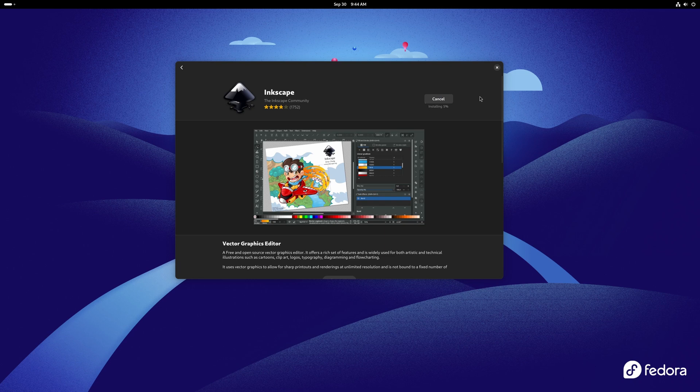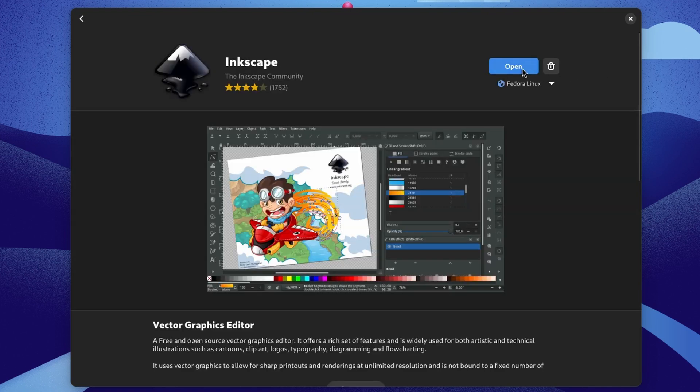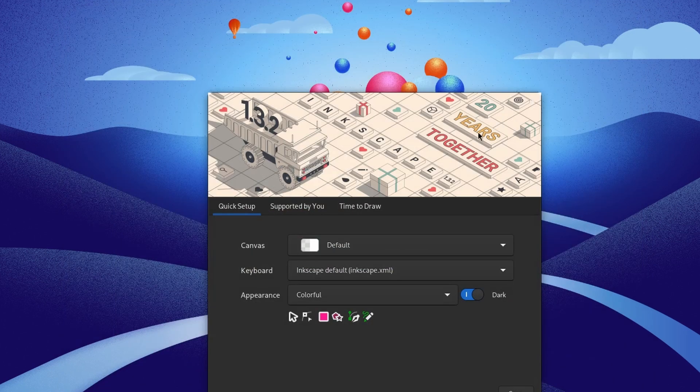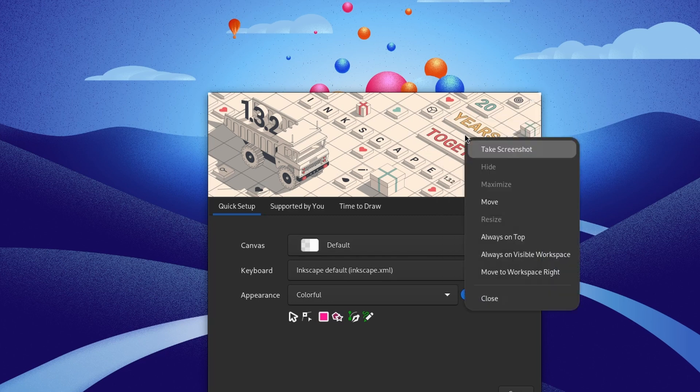It looks like the install finished. I'll click on open, and we've got the Inkscape application. I can close the GNOME Software store. We've got Inkscape running. To close out of it, just right-click on the picture and click close.